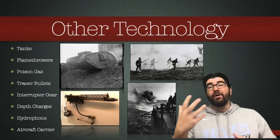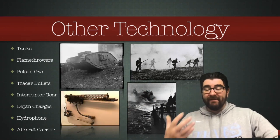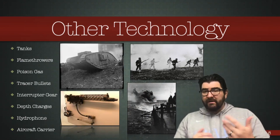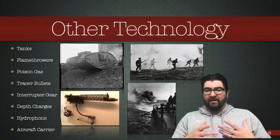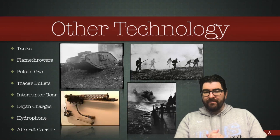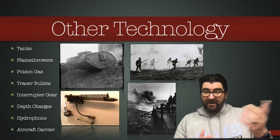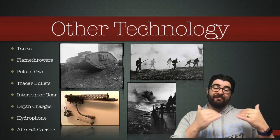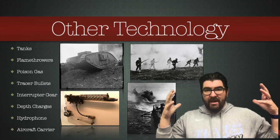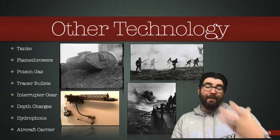Flamethrowers were developed. Poison gas was first seen at the Battle of Ypres in Belgium, used as an offensive weapon, but countered by the development of gas masks. Tracer bullets, where a machine gun bullet is equipped with some explosive material to light its path across the field so those shooting could know where their bullets were going. The interrupter gear — shown on the lower left — allowed a machine gun to be mounted at the front of a plane and fire through the nose. Depth charges were basically bombs set at a certain pressure to explode underwater as a weapon against U-boats.